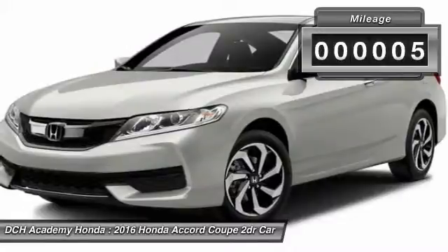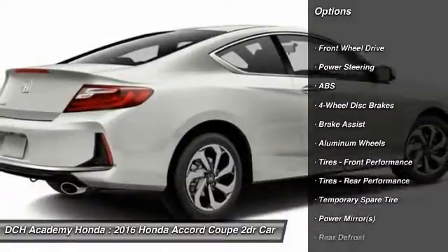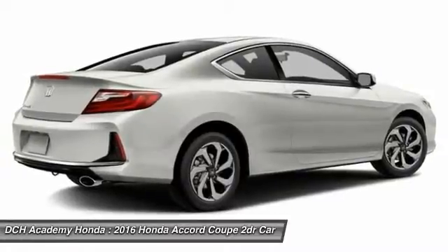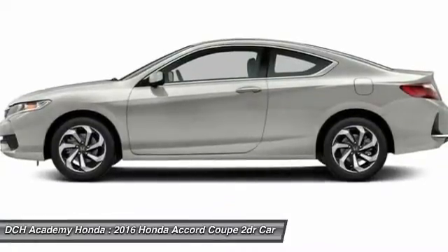This vehicle has less than 100 miles. Here are some of this vehicle's great options: traction control, stability control, keyless entry, steering wheel audio controls, anti-lock braking system, Bluetooth, power steering, adjustable steering wheel, driver airbag, cruise control.